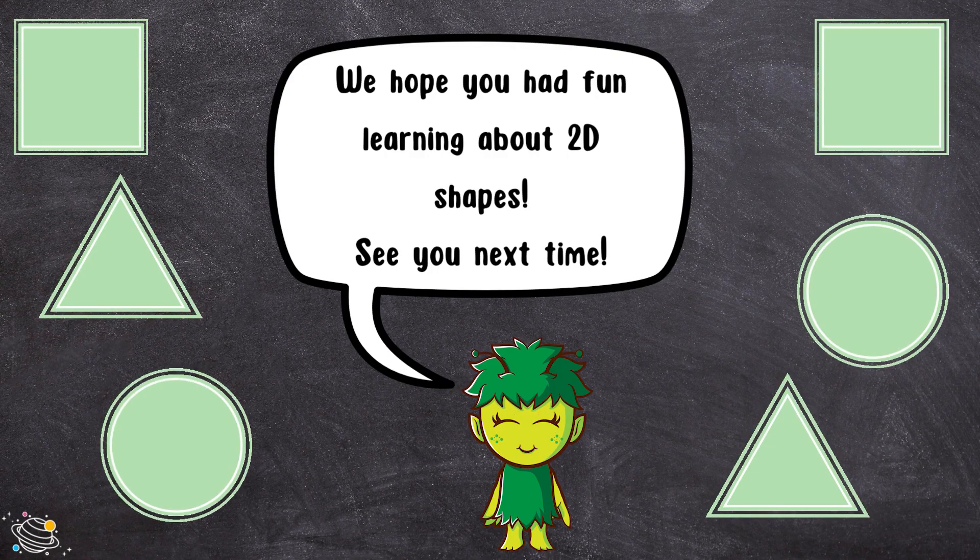We hope you had fun learning about 2D shapes. See you next time!